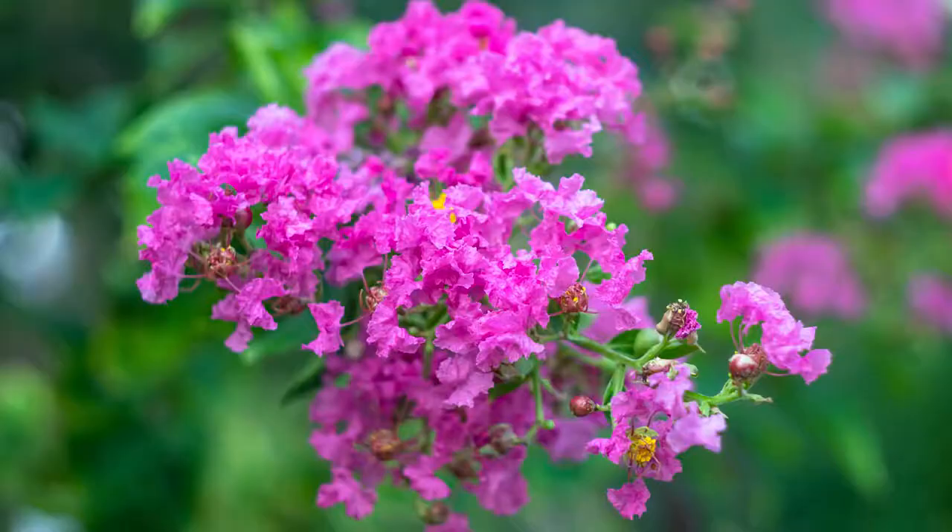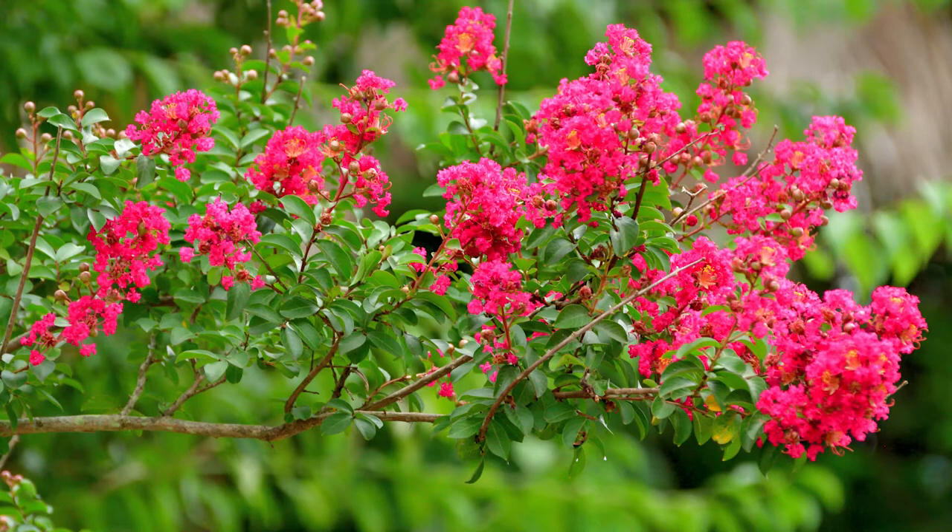Behind us here we've got crepe myrtles. That is my number one plant for summer. There is a crepe myrtle for everyone. We've got them in multiple different sizes, different flower colors, and different leaf colors.